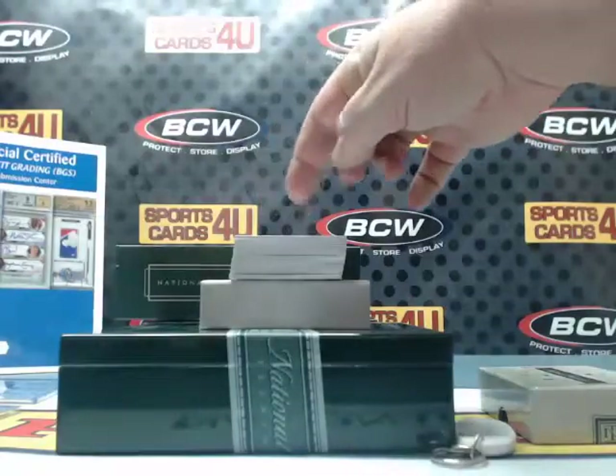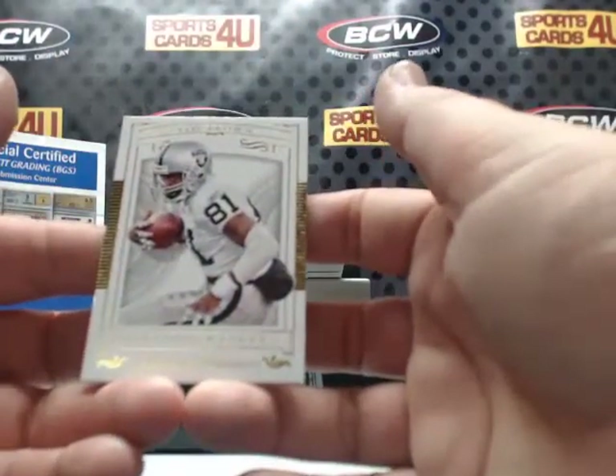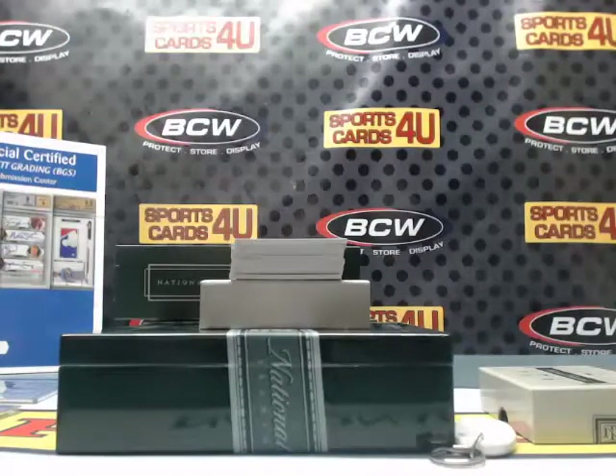22 out of 49 for the Raiders: Tim Brown — a Golden Domer.